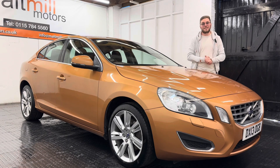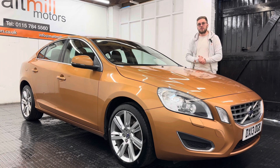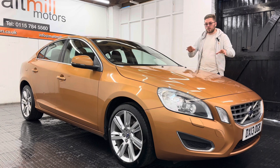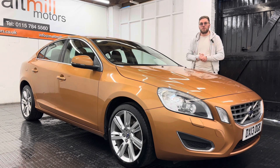That's your little talk around this Volvo S60, but as always if you have any further questions please feel free to get in touch. There will be a 360 degree walk-around video at the end of this clip so you can get a good idea of the condition of the car for yourself. Thank you very much for watching.